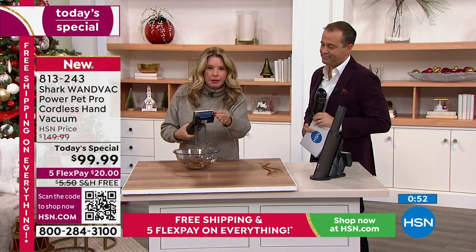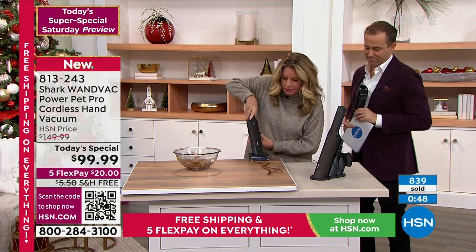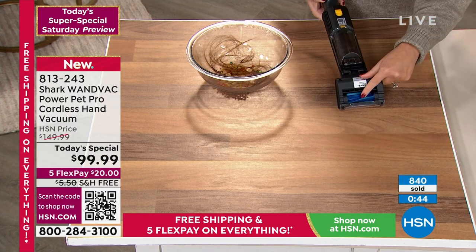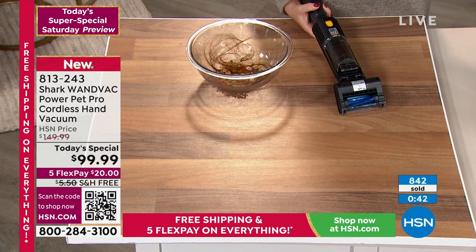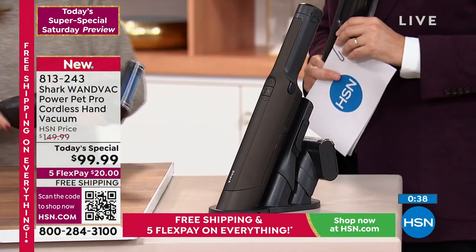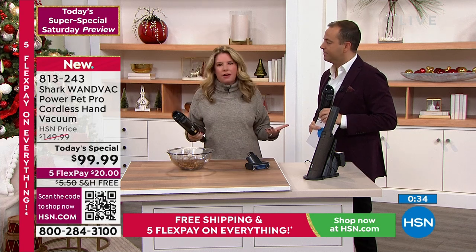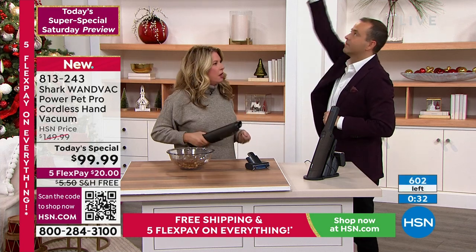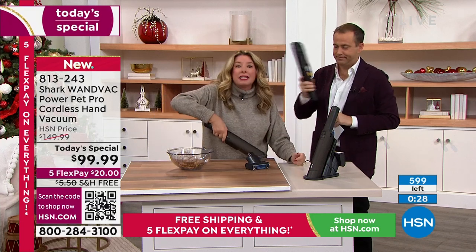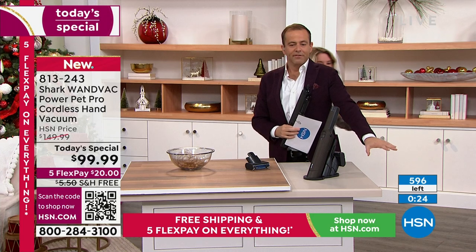We've added tools, we've added power. The self-cleaning brush roll — don't blink. One, two, three — boom. Nothing is left behind. Reinvent the way that you clean. When you see a mess, you're going to grab your magic wand and make it disappear. Then it becomes so easy and fun — you go up high, go down low, into the kitchen, the bathroom, the living room, clean your mattress, your upholstery.